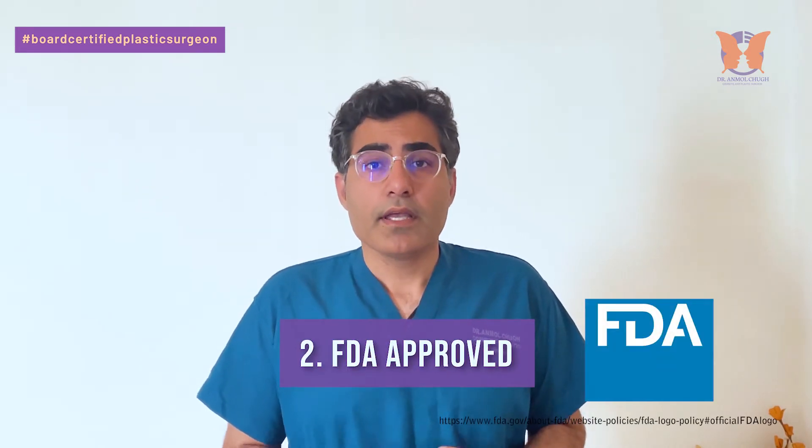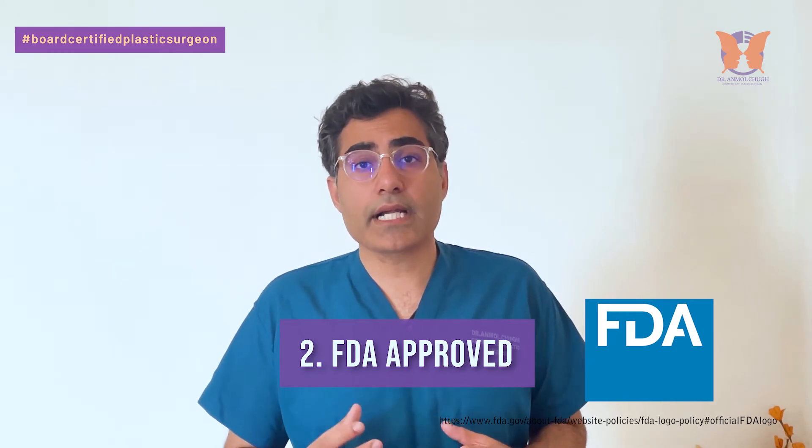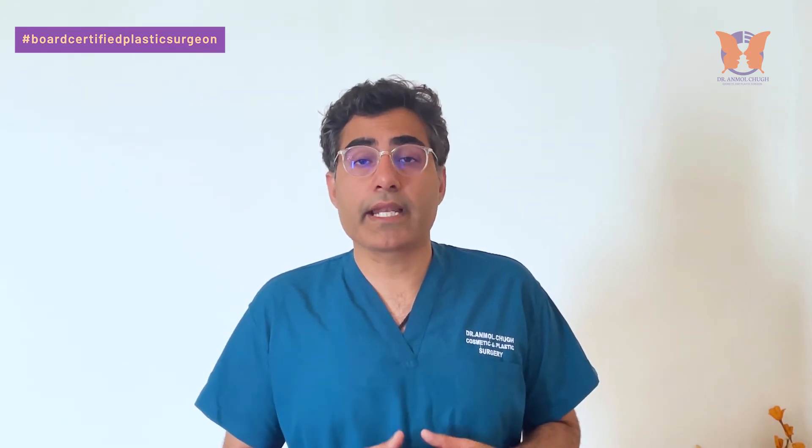Number two: FDA approved. FDA is the US authority and globally recognized as the sole standard for determining whether a breast implant is safe or not. Always choose FDA approved breast implants and do not go for cheaper ones available in the market, because that can affect your health and cause serious problems like capsule contracture and rupture, which can lead to removal of the implants and hence double the cost.